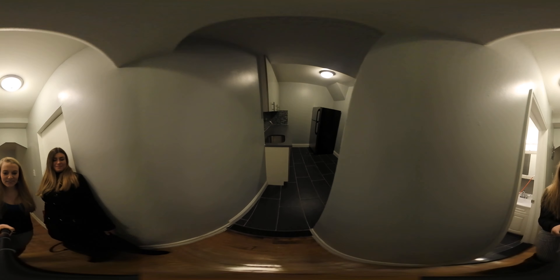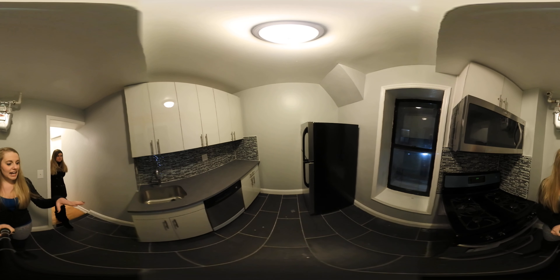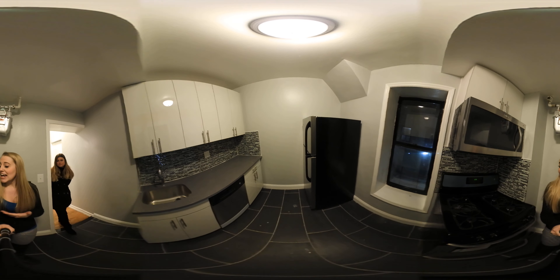Coming through here we've got our really nicely renovated kitchen. As you can see, really great tiling on the backsplash. We've got stainless steel appliances with a dishwasher and a microwave.